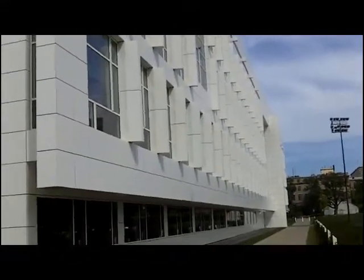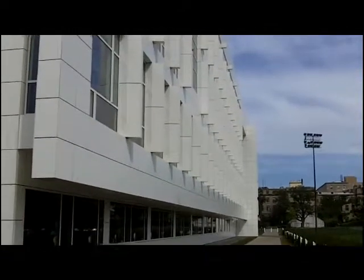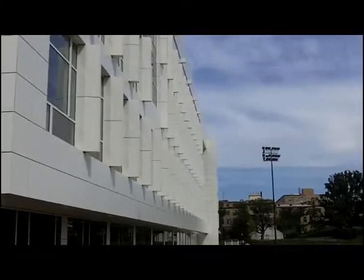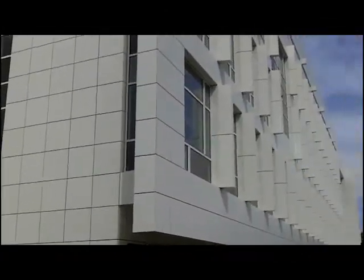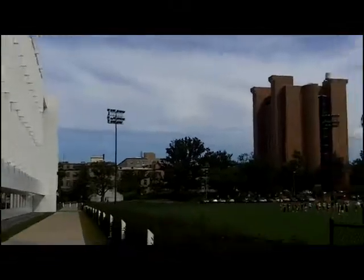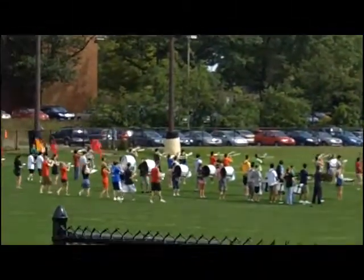There are rectangular fins jutting out from between the windows, giving the otherwise flat exterior a bit more visual interest. This is part of the initiative of Cornell to get much more involved in the intersection of science and technology. And it's fun to have a little musical backdrop while we look at that building.